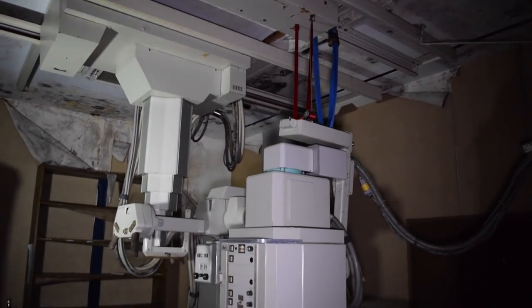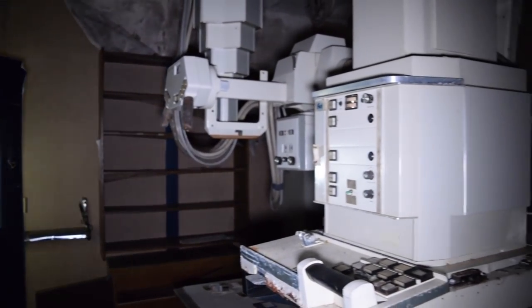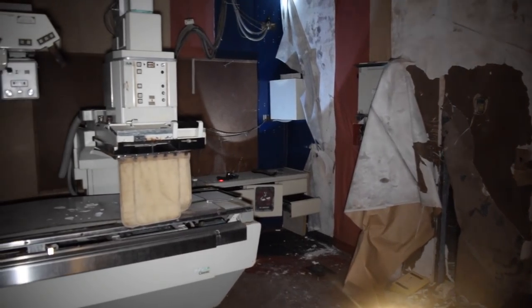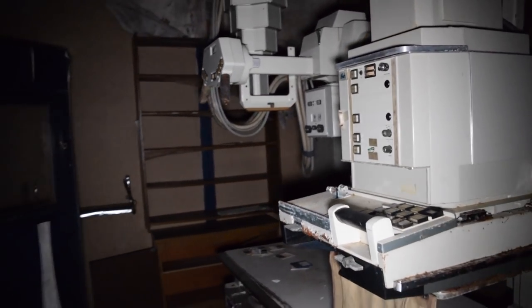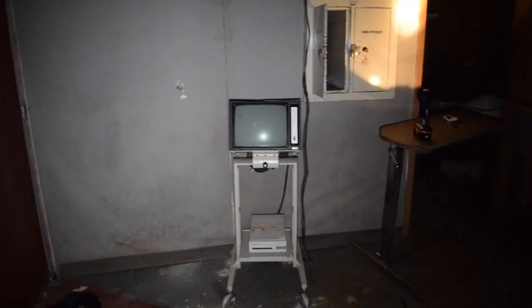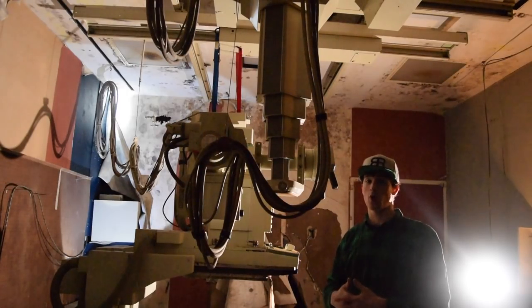It wasn't long before we discovered the first X-ray room. This machine is one of the X-rays — lead sheets right here, that's to keep the X-rays from escaping. A little bit of an older machine. There's a ton of machinery here with a lot of cool buttons, switches, everything that made this machine work. You can tell it's a really powerful machine — look at all these cords running to the ceiling. When this machine was made it was probably worth hundreds of thousands of dollars. It's amazing that they left all this stuff behind.